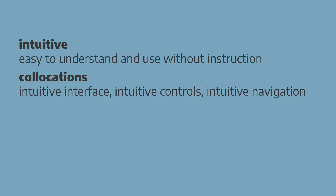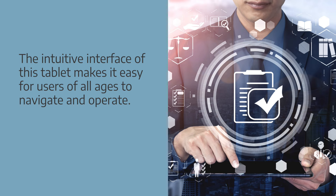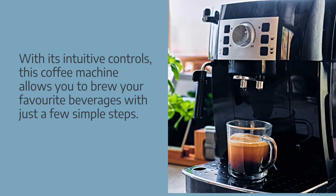Intuitive describes something that is easy to understand or operate without needing instructions. Examples: the intuitive interface of this tablet makes it easy for users of all ages to navigate and operate. With its intuitive controls, this coffee machine allows you to brew your favourite beverages with just a few simple steps.